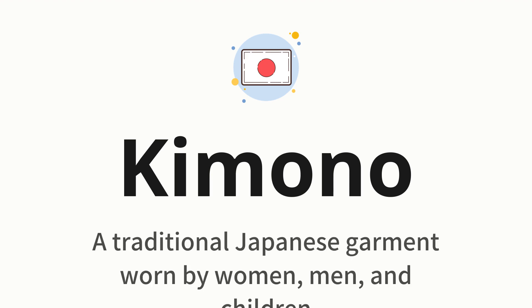let's dive into today's word: kimono, which means a traditional Japanese garment worn by women, men, and children. Let's say it all together. Kimono. One more time. Kimono.